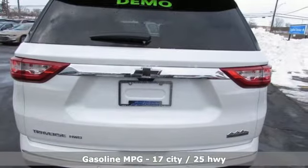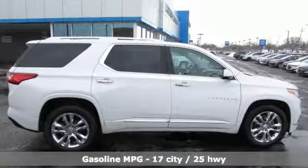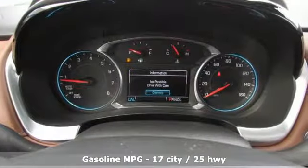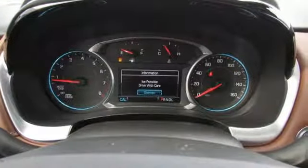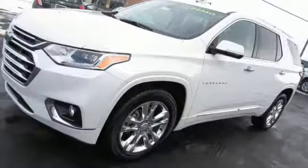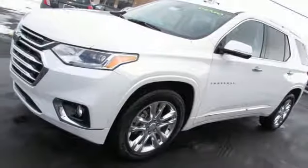A great vehicle is comprised of great features like these: V6 engine, dual zone climate control, streaming audio, streaming video feed rear view mirror, heated steering wheel, power heated mirrors, external memory control, active grille shutters, auto dimming mirrors, and heated and ventilated leather bucket seats.